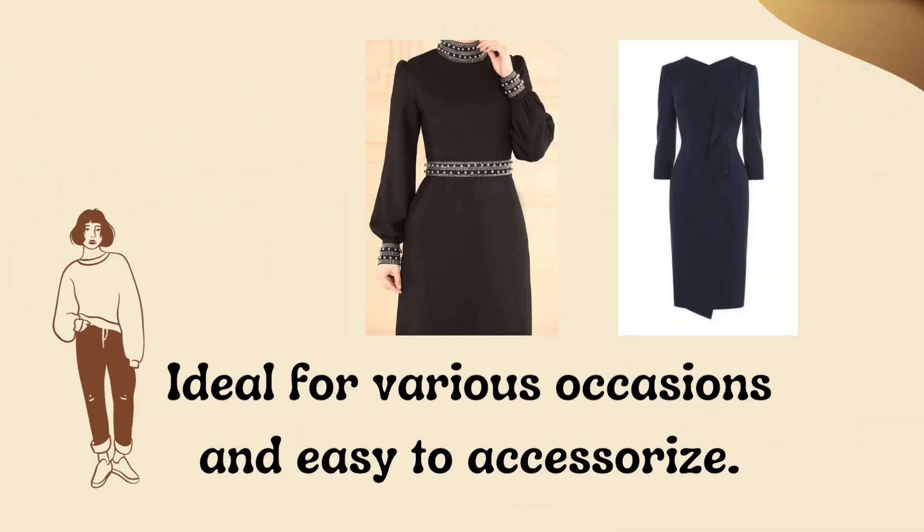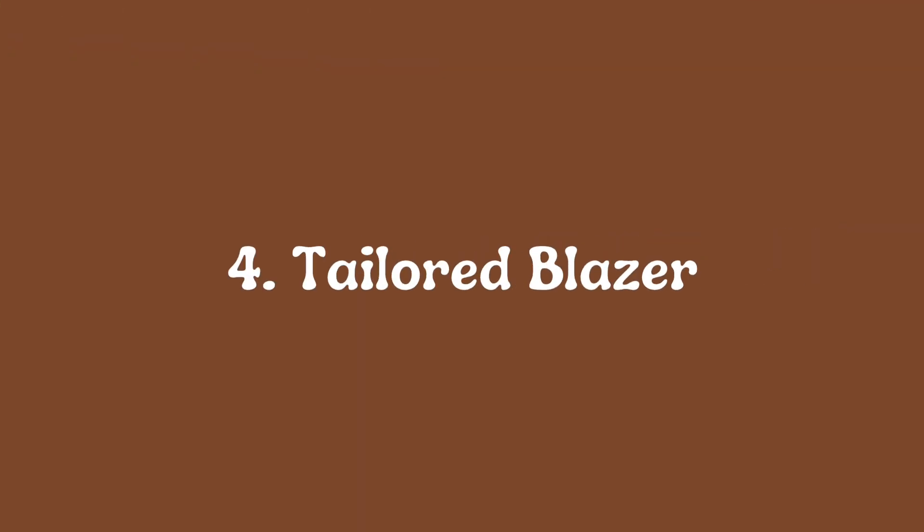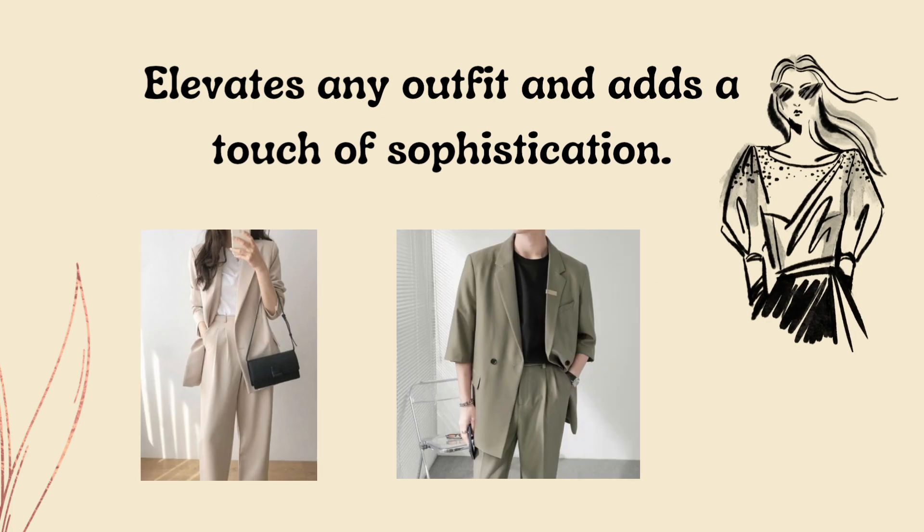Three: the little black dress (LBD), ideal for various occasions and easy to accessorize. Four: a tailored blazer that elevates any outfit and adds a touch of sophistication.